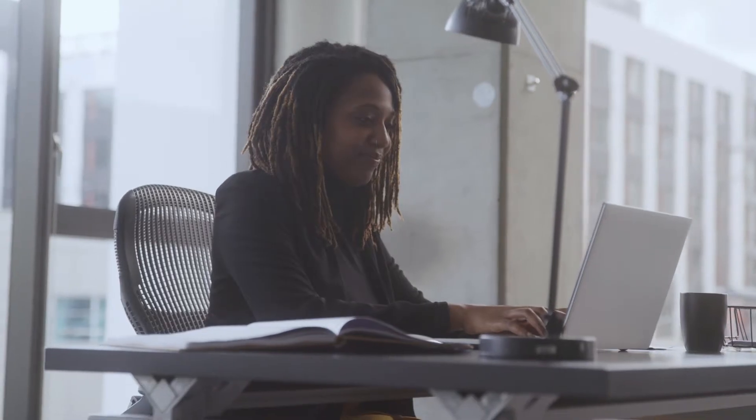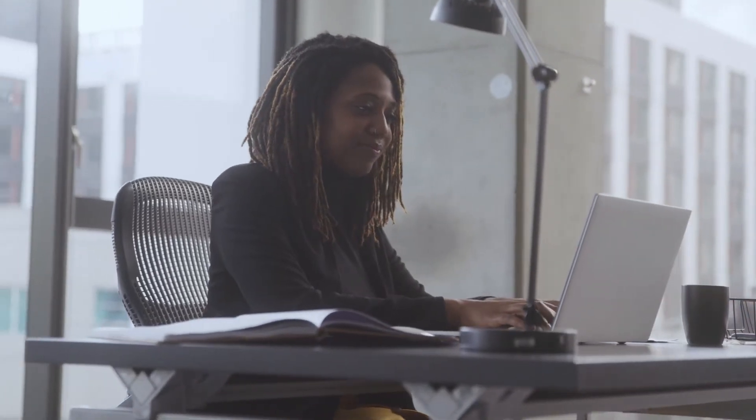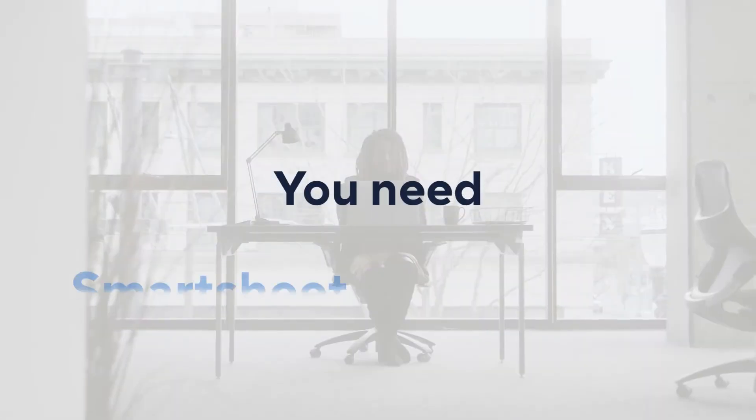As a marketer, you need a platform that flexes to your style in order to deliver great work that impacts the bottom line. You need Smartsheet for Marketing.